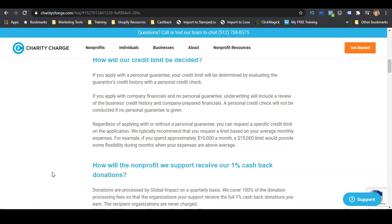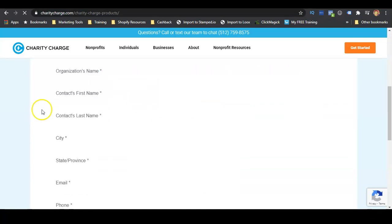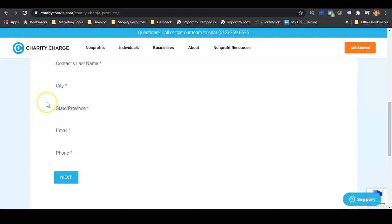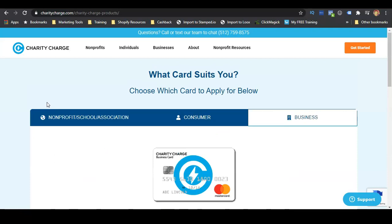So if you have business credit already established, you can get this card without a personal guarantee. Regardless of applying with or without a personal guarantee, you can request a specific credit limit on the application — you can put fifty thousand dollars on that application. They recommend that you put at least the monthly average of your business expenses, so if you're spending more than fifty thousand per month you can request more. The link to apply is in the description box as the second link. Click 'Get Started,' select the business application, fill out the form, and make sure you have your financial information and EIN ready.